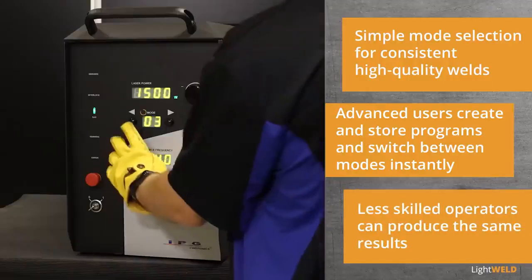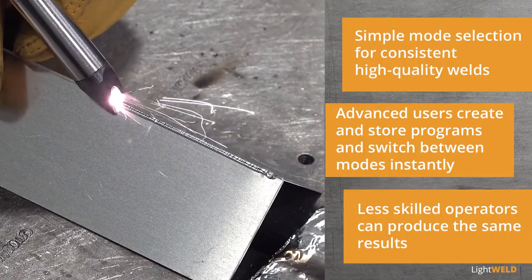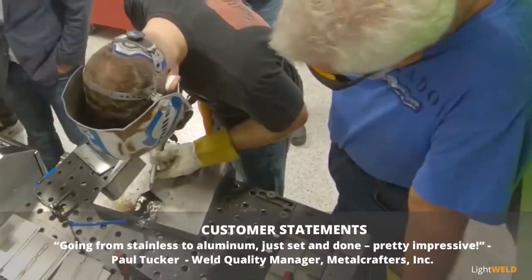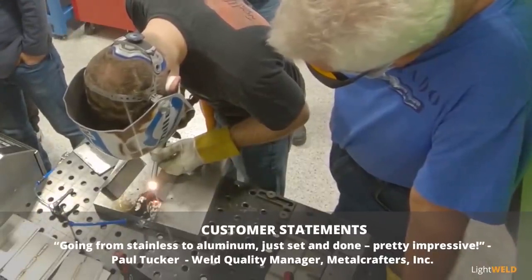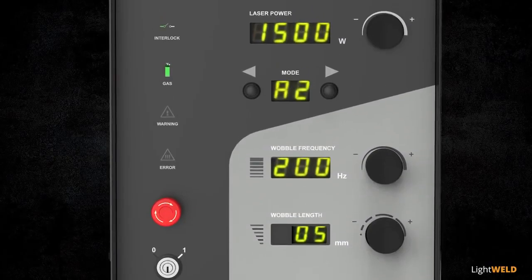Less-skilled operators can recall these modes to produce the same consistent results, decreasing labor costs while preserving high-quality welds. Going from stainless to aluminum — just set and done. Pretty impressive.